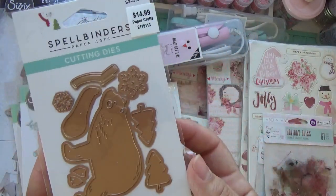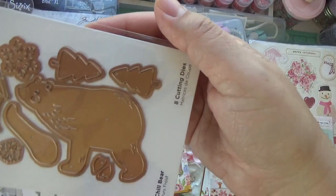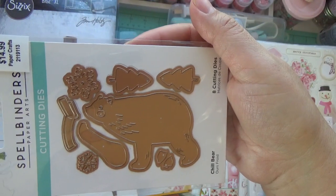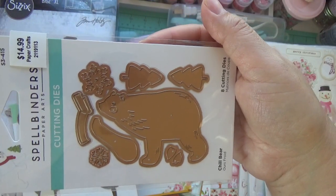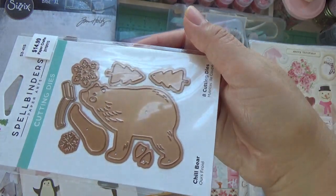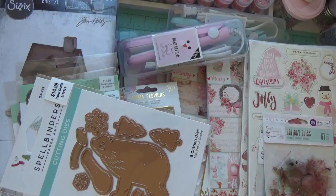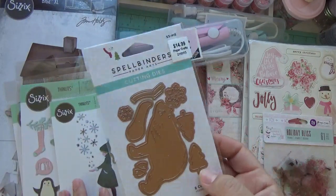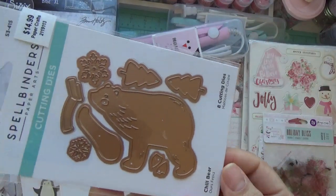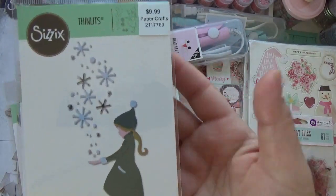And look at this one — it's so cute! This one is from Spellbinders as well and I think this little bear will go really well with that new Christmas collection coming up from Simple Stories. If you guys haven't pre-ordered your collection from Urban Gems, you should — she's doing pre-orders on that new collection.